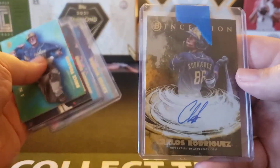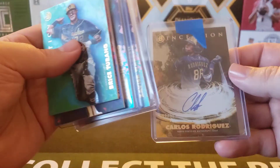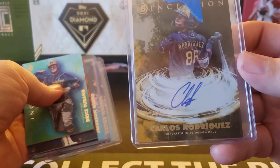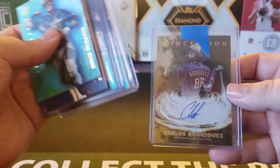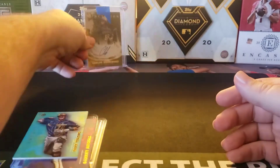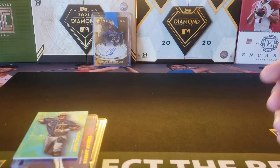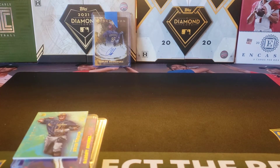And I got this really cool card called the Primordial Prospect autograph for Carlos Rodriguez. It is the gold parallel, numbered 50 out of 50. So three autos overall, including a really nice insert auto — and I love that design of the Primordial Prospect autograph.